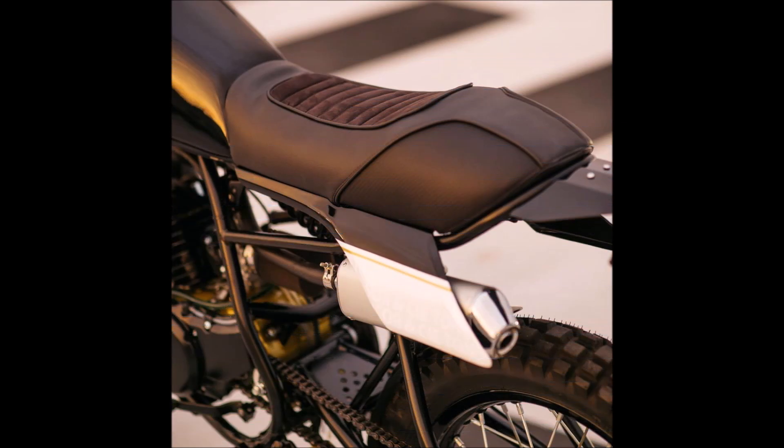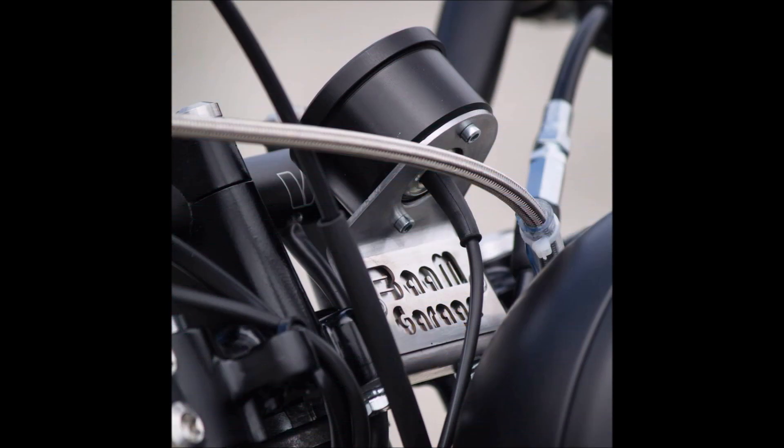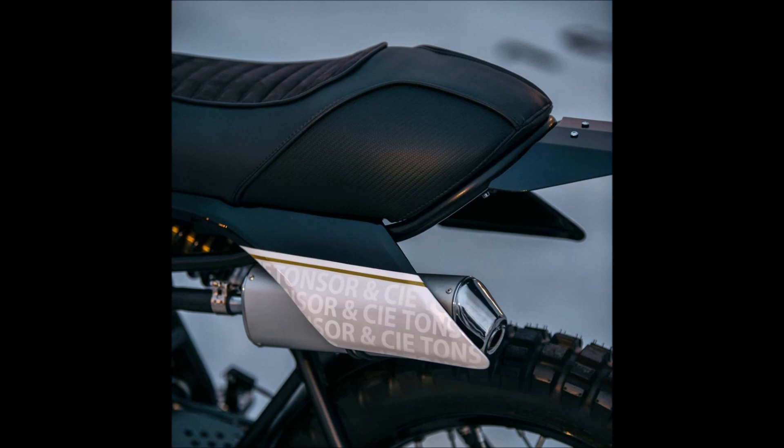When Clement described the inner workings of a carburetor, he sparked Hugo's curiosity and Hugo has been hooked ever since. The two Frenchmen started playing with bikes in their spare time, which eventually resulted in the founding of BAM Garage. These guys only do motorcycle customization as a side employment, but their work is always impressive.